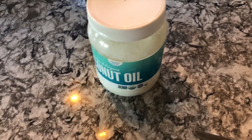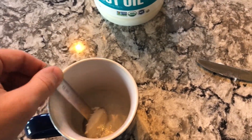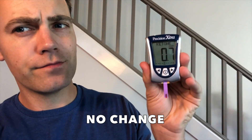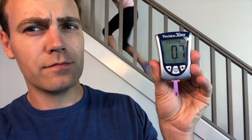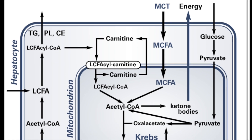The last trial was with coconut oil. I wanted to see what it would do since it's technically 60 to 65 percent MCT oil. I wanted to see what kind of effect it had on ketone levels — and the result was nothing.